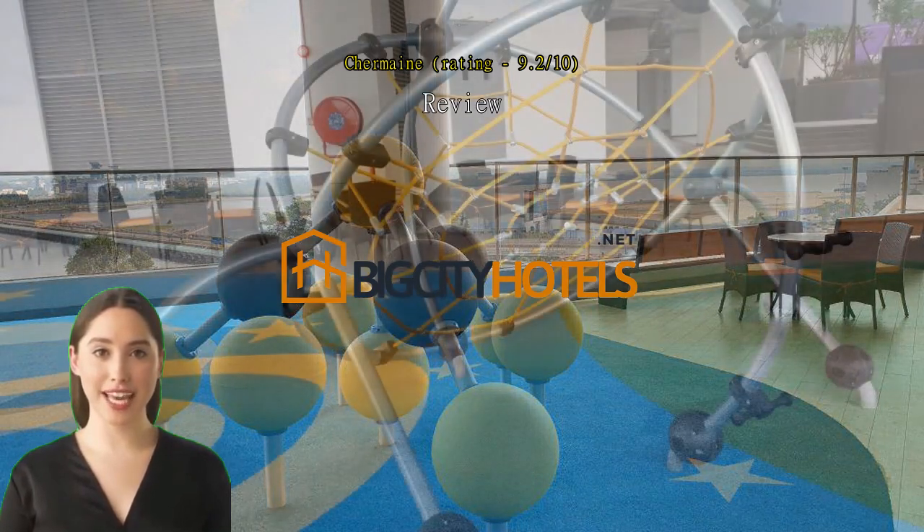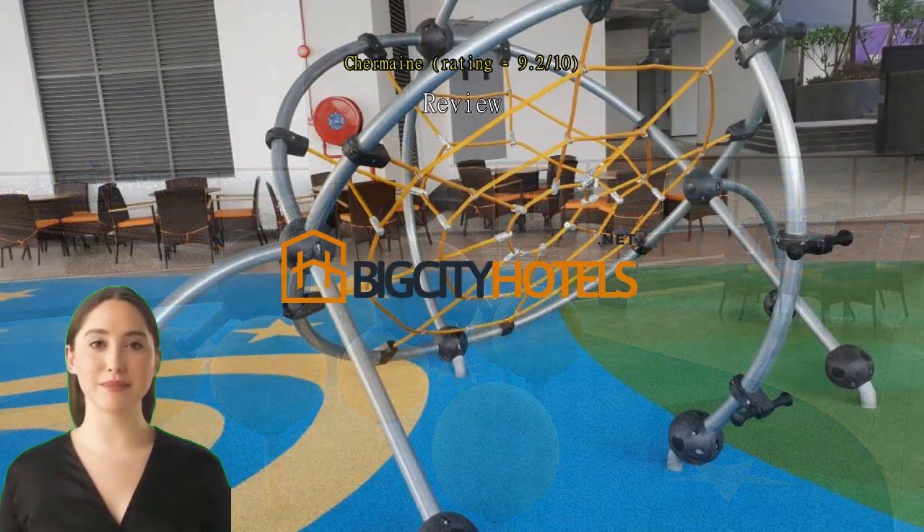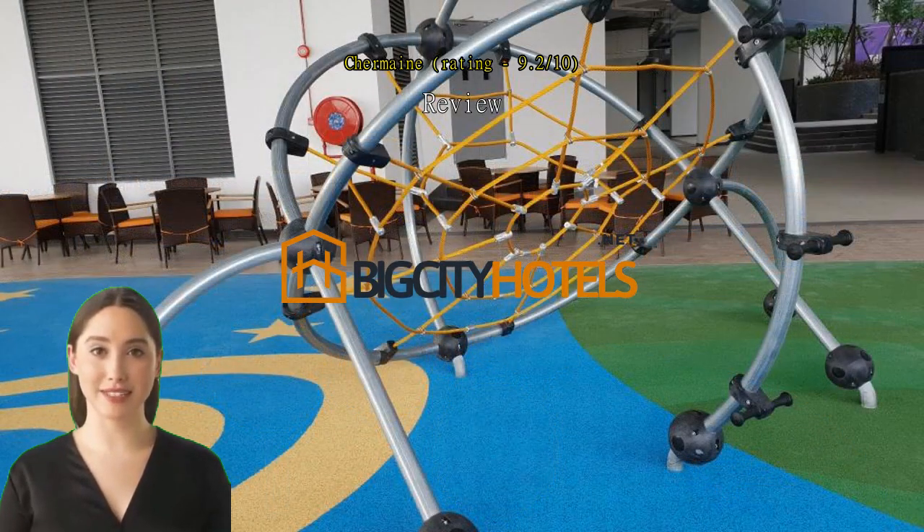Amazing stay. The unit is excellent — restaurants and shops are just below the unit. We enjoyed our stay and will definitely come back again.